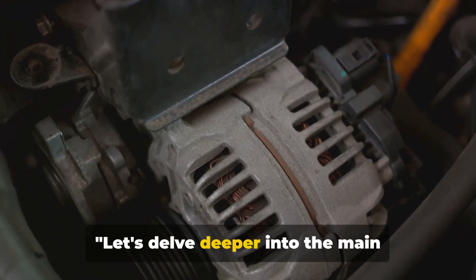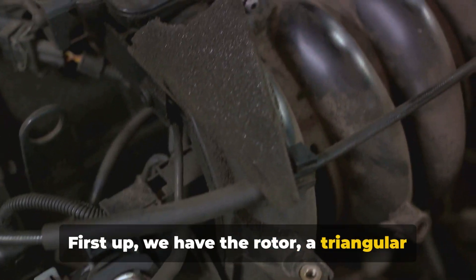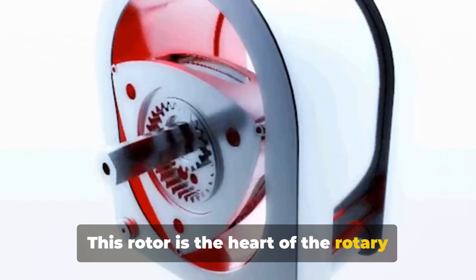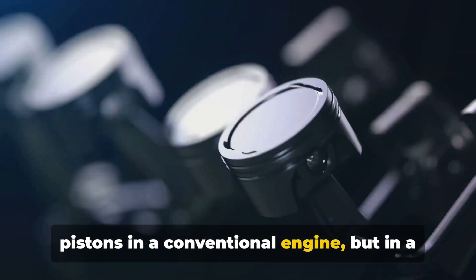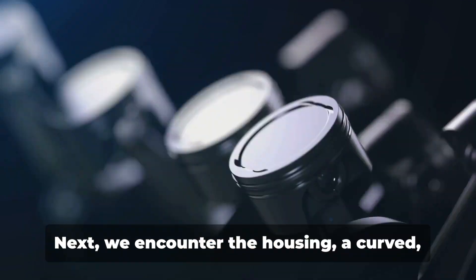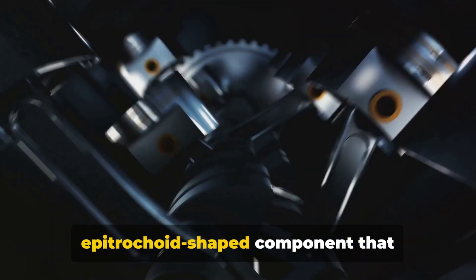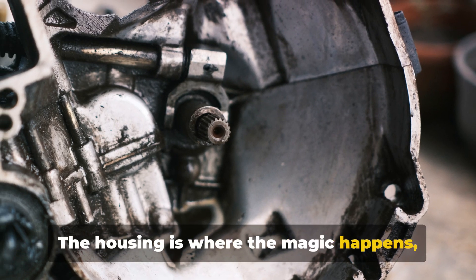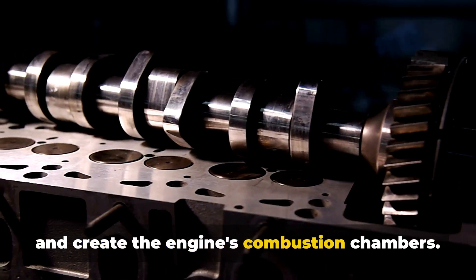Let's delve deeper into the main components of a rotary engine. First up, we have the rotor, a triangular component that rotates within the engine. This rotor is the heart of the rotary engine, performing the same function as pistons in a conventional engine, but in a more streamlined manner. Next, we encounter the housing, a curved epitrochoid-shaped component that encapsulates the rotor. The housing is where the magic happens, providing a space for the rotor to move and create the engine's combustion chambers.